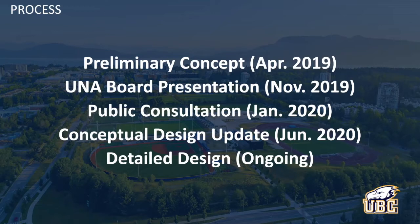Our preliminary investigation culminated in April 2019 with a preliminary concept — it was more of a feasibility exercise than anything. With that concept, UBC Athletics took those design documents around and undertook a couple of engagement processes. The first was with the UNA board. There was a presentation in November 2019, and my understanding is the focus of that engagement was really to gauge general support for the softball diamond renovation initiative and to identify any potential community concerns from the UNA standpoint.